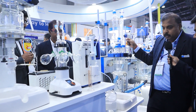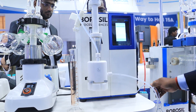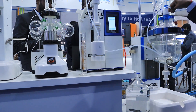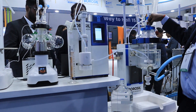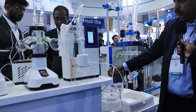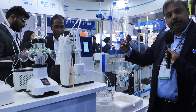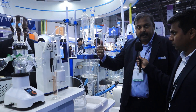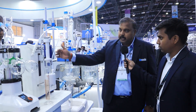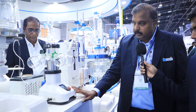With this system, you connect a tube to the reactor, enter how much volume you want to dispense, and the system will automatically feed it. It can be time-based, speed-based, or intermittent — for example, one stage per hour. There are many programmable ways of dispensing.